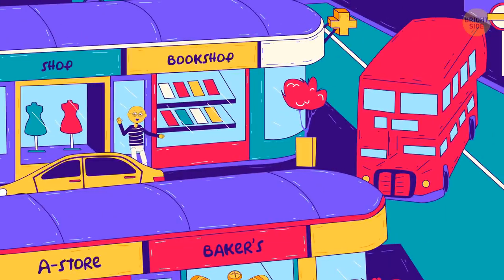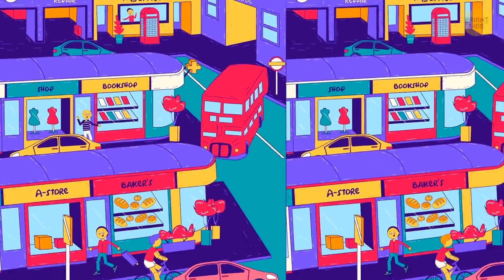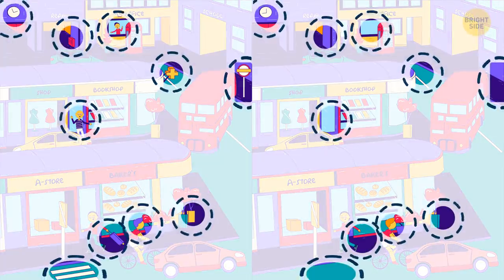A big city's always full of fun details, but ten of them don't match — find them all. Yeah, that one was tough.